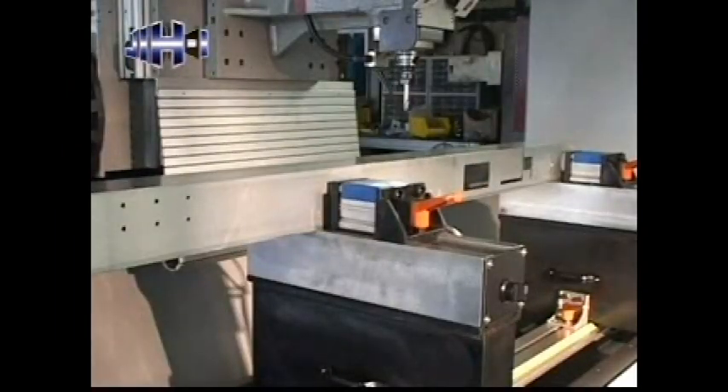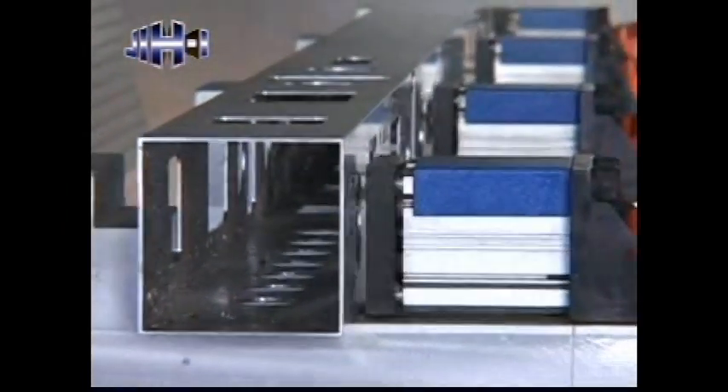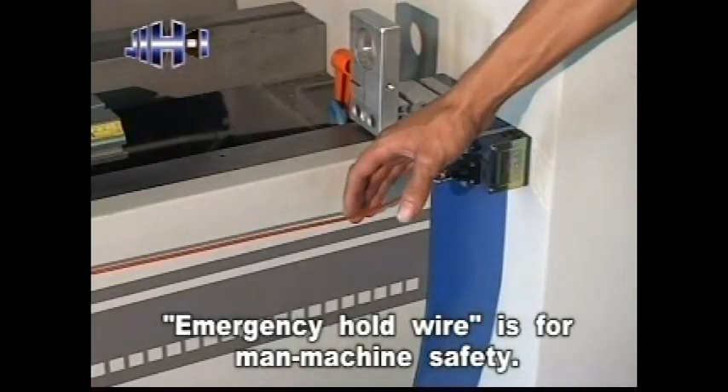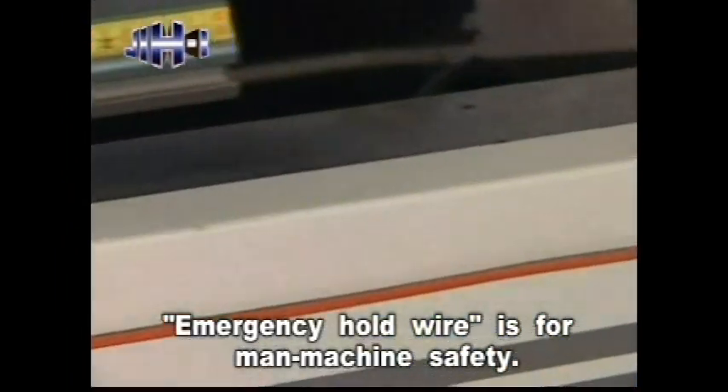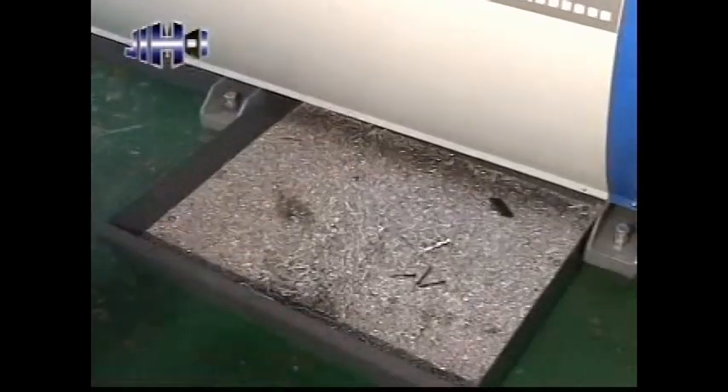Air clamps make work pieces resistant to deformation and damage, ensuring stable working. An emergency hold wire is equipped at the front end of the machine for manned machine safety. Moveable chip conveyors are equipped at the bottom of the machine, providing convenient chip handling.